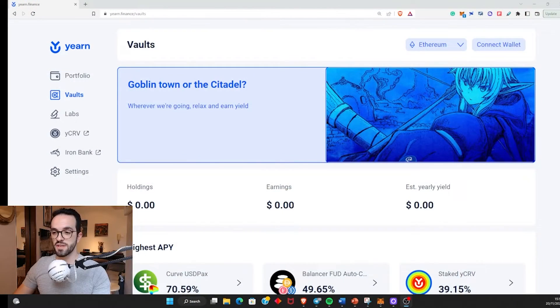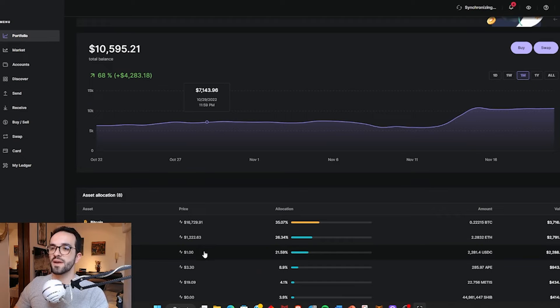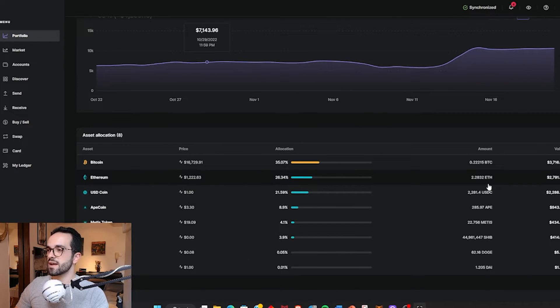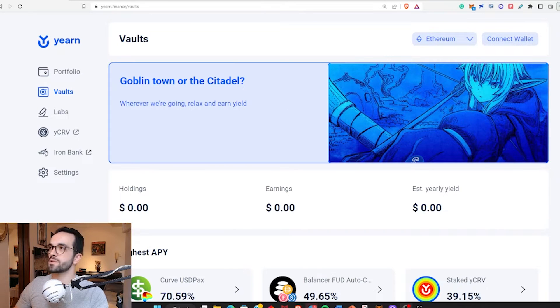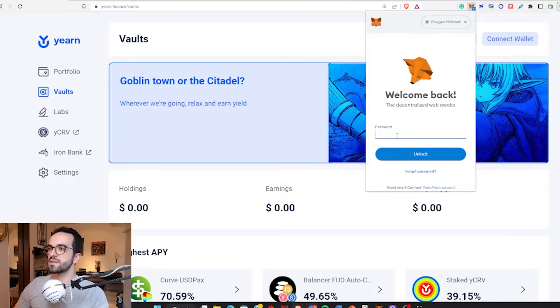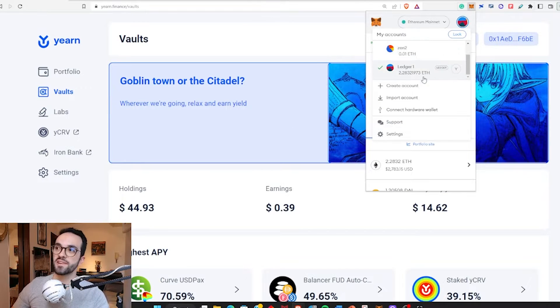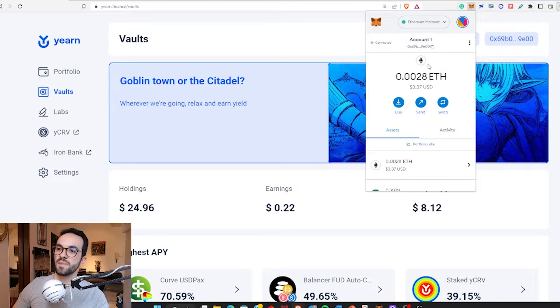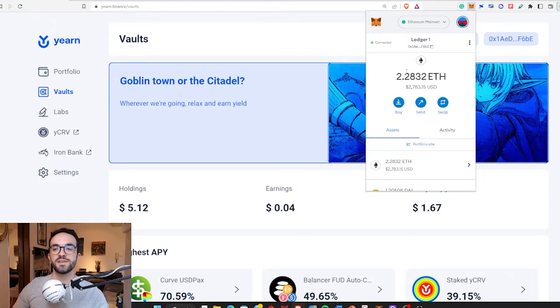To start, we need to connect our Ledger Nano, so I'm going to connect the USB to my computer. We have Yearn here, but I want to start by opening our Ledger Live wallet. As you can see, I have 2.28 ETH. I want to stake it on Yearn, so I'm going to open my MetaMask wallet, insert my password, and unlock it. I have already selected the Ledger 1 wallet and want to do yield farming using the ETH in my wallet.